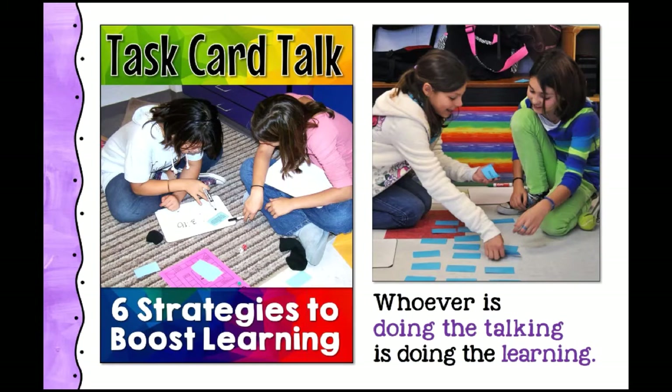Before the first strategy, an important principle: whoever is doing the talking is doing the learning. Giving kids a chance to share, discuss, and justify their answers is where deep learning happens. A simple task card activity becomes more effective when students work with a partner and must justify their answers. Having students do task cards on their own is appropriate for assessment, but if you want to engage students, partners and teams are much better. Laura wrote a blog post called Task Card Talk with an overview of these six strategies.